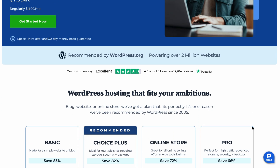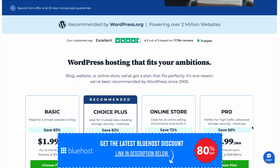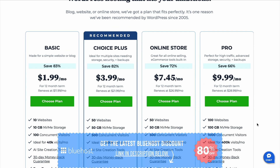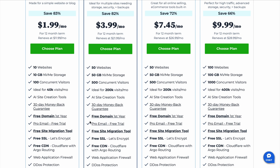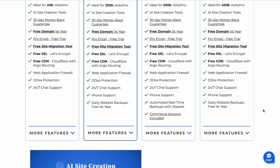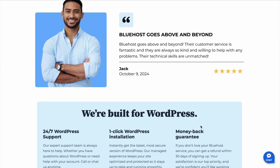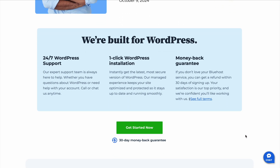So what makes Bluehost stand out exactly? Here are some features that really stood out to me. First off is a free domain — you get a domain free for the first year, which is a great bonus for anyone who is just starting out. Then they have a one-click WordPress installation, which simplifies the setup process, especially for beginners. You can have your site up and running in no time.